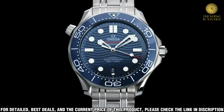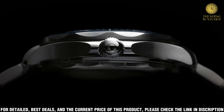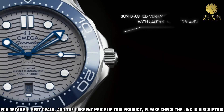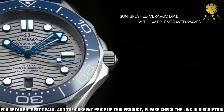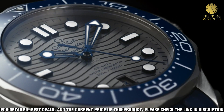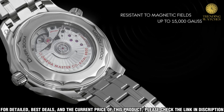The dial is a black lacquer with a concentric circle pattern and a date window at the 3 o'clock position. Luminescent hands and hour markers make for easy reading in any light condition. The watch is powered by the Omega Master Coaxial Caliber 8400 automatic movement, offering exceptional accuracy and reliability. The movement is visible through the sapphire crystal caseback, allowing you to admire the intricate craftsmanship of the movement.